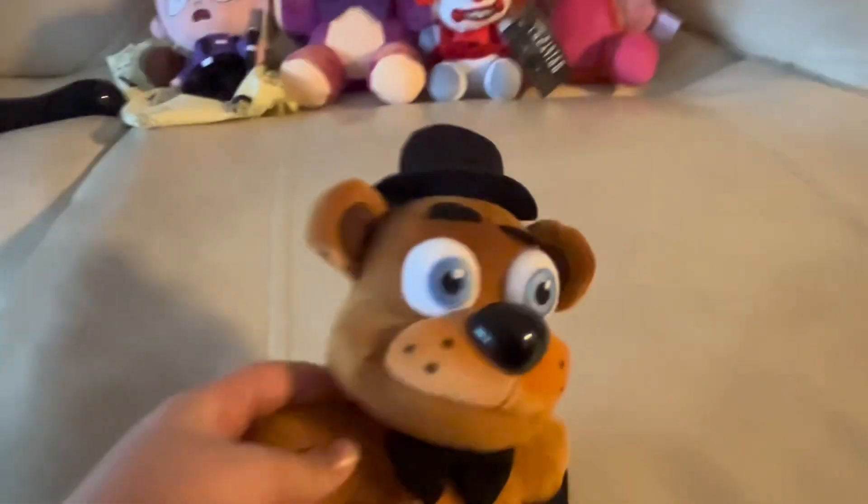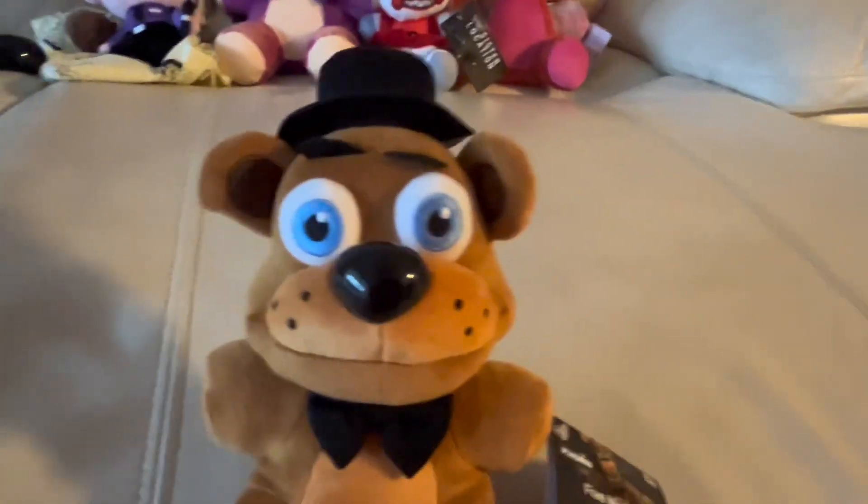Now I'm going to grab one of the originals. Here is the man himself — Freddy Fazbear — and he has his tag. A lot of my plushies are tagged because I got a lot of them new. I was a smart collector and kept all the tags.